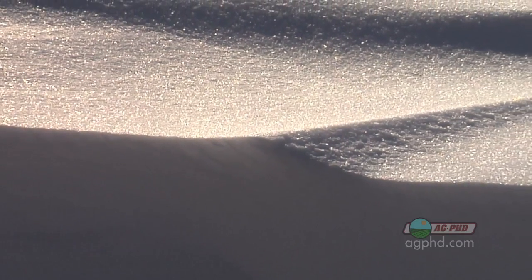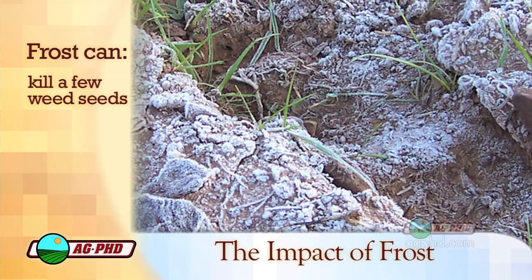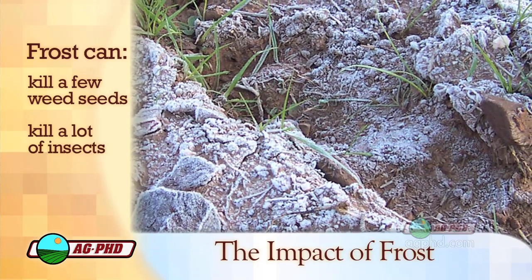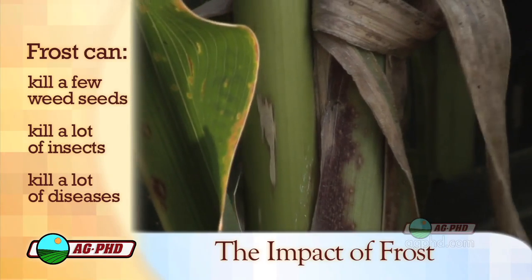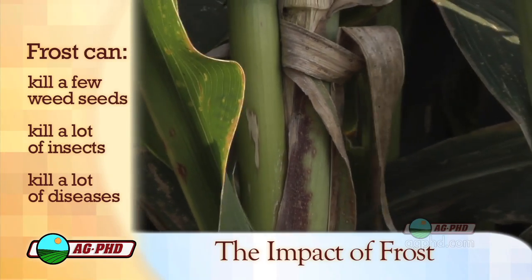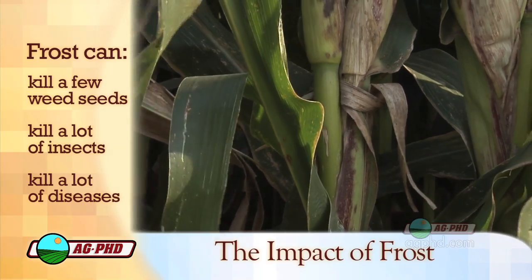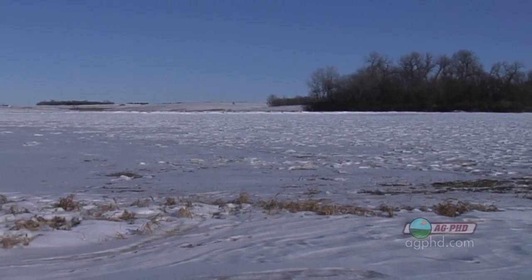Here's the downside of having no deep frost. What frost does for us in the northern part of the country is it can potentially kill a few weed seeds, but it definitely kills a lot of insects and a lot of diseases. When we haven't had a good hard frost, I'm very concerned going into 2010 that as farmers we're going to have more problems with both insects and diseases. It's interesting — guys in the south have some advantages, but there are also advantages up north when it gets really, really cold.